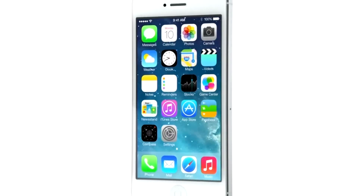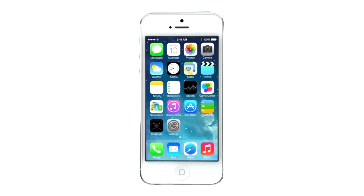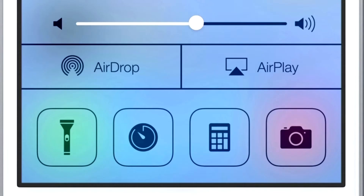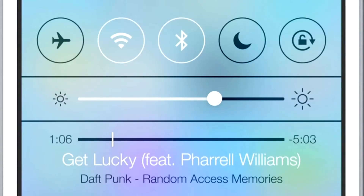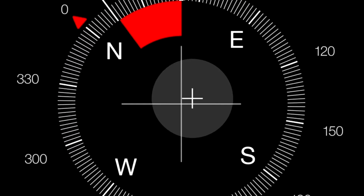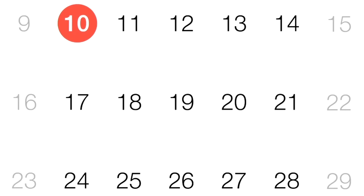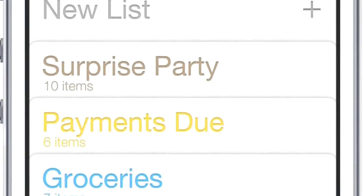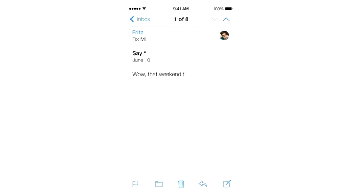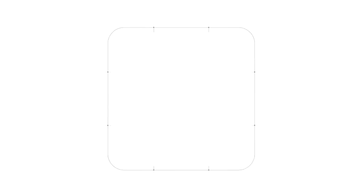iOS 7 is a clear representation of these goals. It has a whole new structure that is coherent and that is applied across the entire system. We have considered the tiniest details, like refining the typography, to much larger ones, like redesigning all the icons.